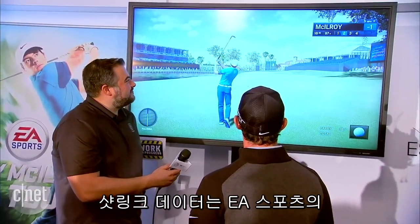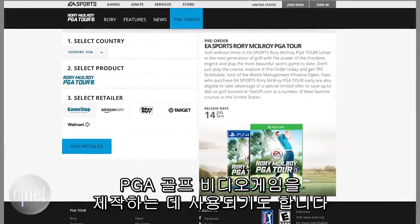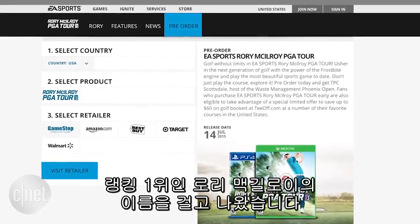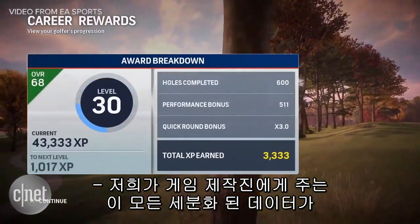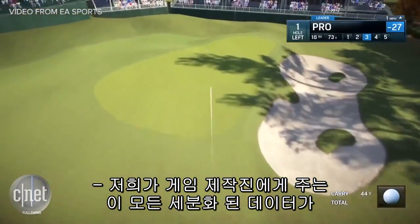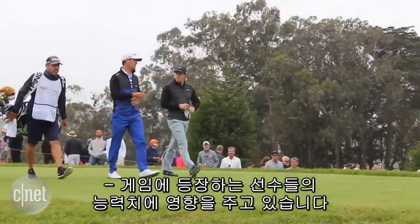The data is also used by EA Sports to create its PGA Tour video game, this year featuring top-ranked golfer Rory McIlroy instead of Tiger Woods. All those stats are changing the makeup of the players in the game based on the extended stats that ShotLink is now able to provide.